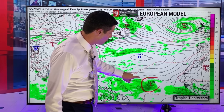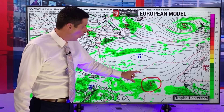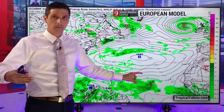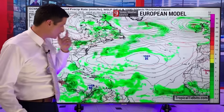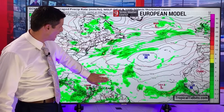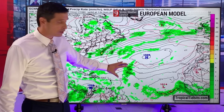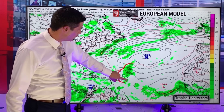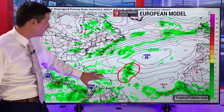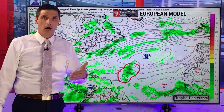So borderline for development, but overall the European model is keeping this just a strong tropical wave and not a tropical storm at this point. We'll see how it evolves over the next couple of days. By Saturday night into Sunday, it has some sort of tropical wave or tropical disturbance sitting just to the east or northeast of the Caribbean, kind of rotating around an area of high pressure. As it stands now, the European model keeps this a little bit weaker and to the east and northeast of the Caribbean.